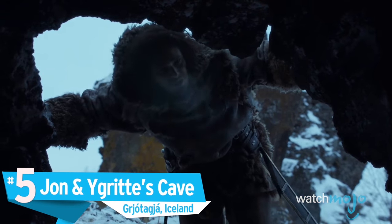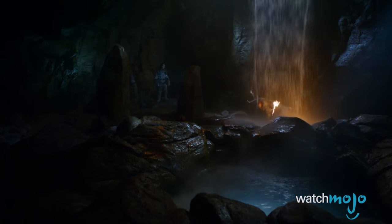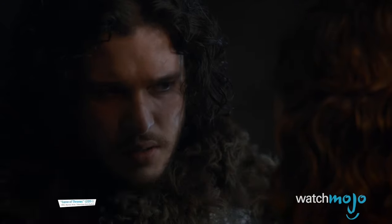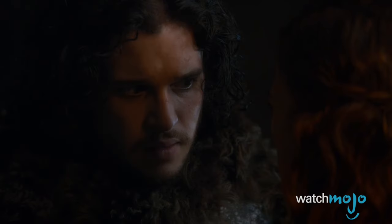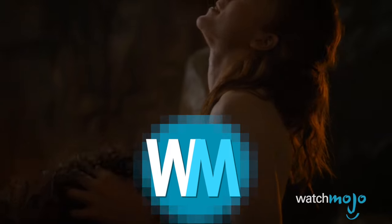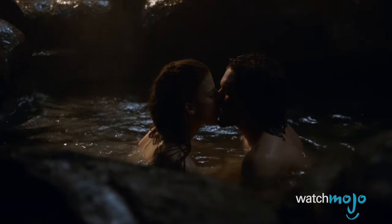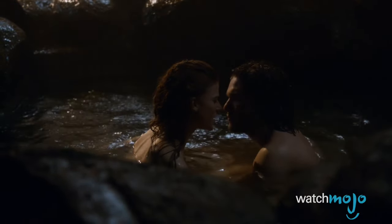Number 5: Jon and Ygritte's Cave, Grjótagjá, Iceland. One of the steamiest moments in Game of Thrones history, Jon and Ygritte's sex scene in an underground hot spring had the whole world pining for a trip to Iceland. The cave, located in the island nation's northern region, has become a popular tourist spot ever since it made an appearance in Season 3. Iceland is peppered with natural hot springs, but few offer the same experience as this one, which allows visitors to take a relaxing dip in the same place as the King of the North himself.